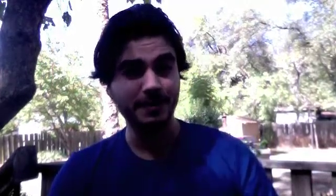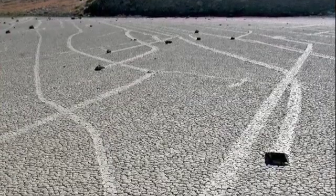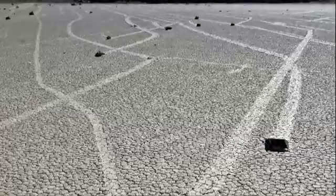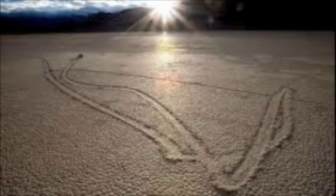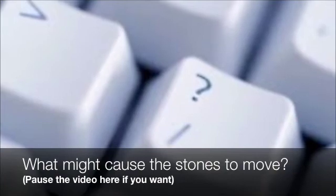First, some background info. The stones only move every two or three years, and most tracks develop over three or four years. Stones with rough bottoms leave straight tracks, while those with smooth bottoms tend to wander. Sometimes the stones turn over, exposing another edge to the ground and leaving a different track in the stone's wake. Trails differ in both direction and length — rocks that start near each other may travel parallel for a time before one abruptly changes direction to the left or right, or even back in the direction from which it came. Pause the video and think about it; whenever you're ready, hit play and I'll give you more to get you on the right track.